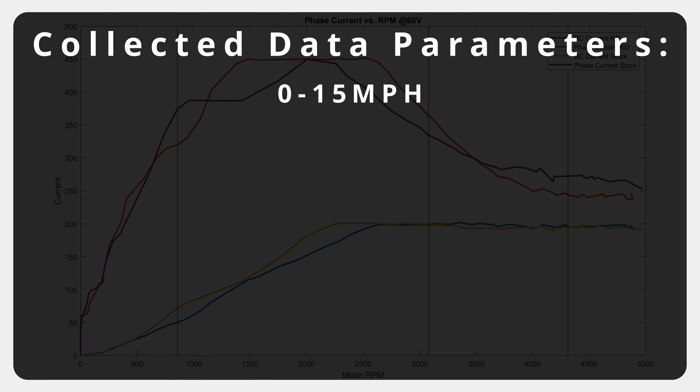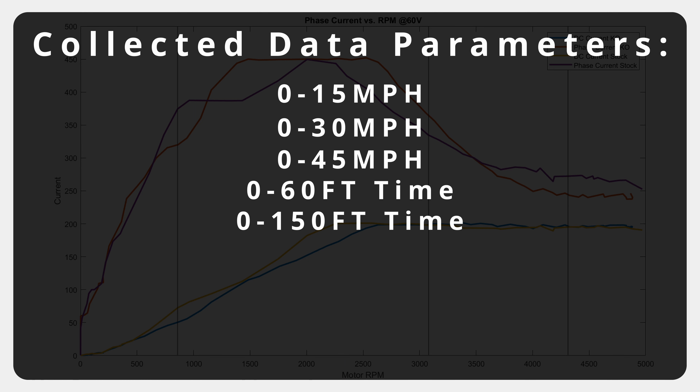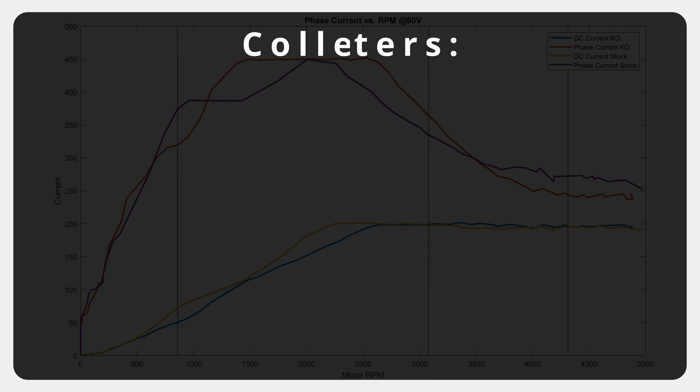These were the data points we were collecting: 0–15 mph, 0–30 mph, 0–45 mph, 60-foot, 150-foot, and 300-foot times. All of this is data that the Draggy directly outputs and we averaged it all together.